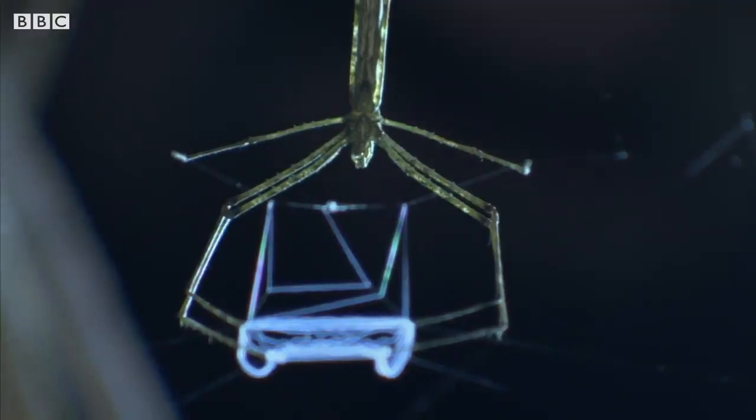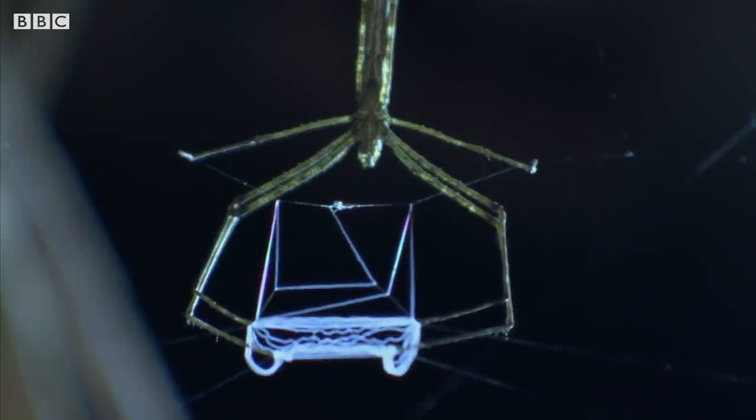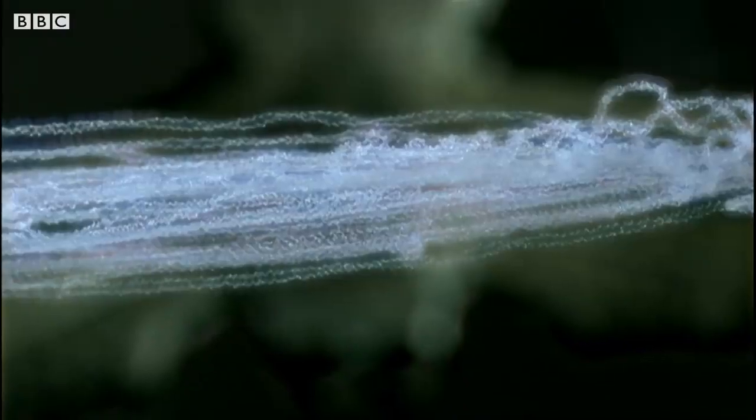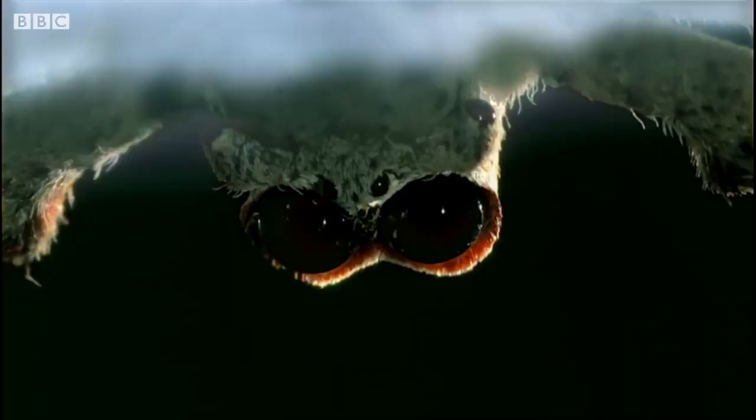It would be great to get this filmed in super slow-mo — it would just be amazing. Like most spiders, net casters have eight eyes, but one pair is huge. Biologists think these are particularly sensitive, letting the spider target prey in the dark.